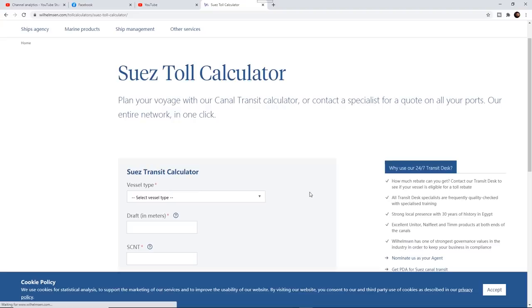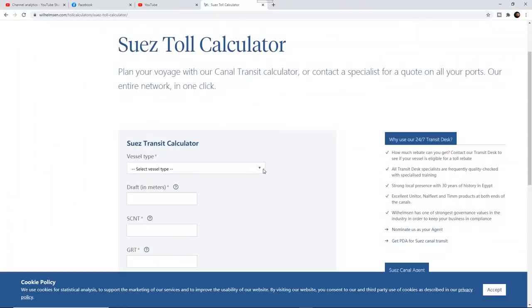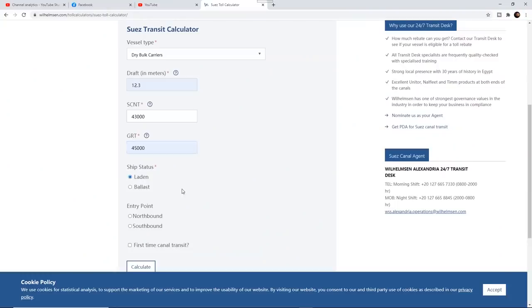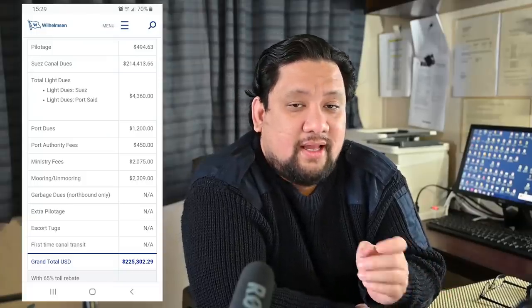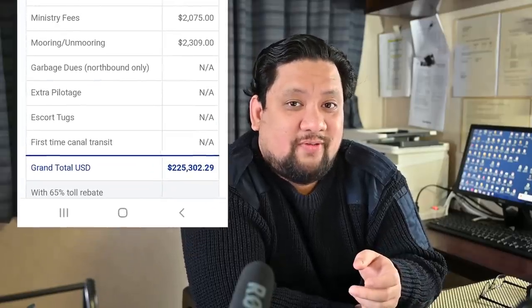Just Google it and it's probably the first thing that's going to pop up. The final actual total cost will come from the Suez Canal authority, but using this calculator you'll be able to get a fairly good estimate. All you have to do is input the details. So let's input the numbers for a typical bulk carrier. We have ship type: bulk carrier, draft: 12.3 meters, Suez Canal net tonnage: 43,000 tons, GRT: 45,000 tons, laden with cargo, and southbound. As you can see, this is the breakdown of all the fees, and it comes to a total of about $225,000 US dollars.